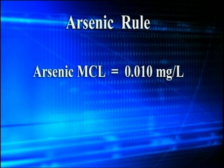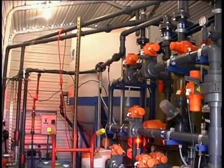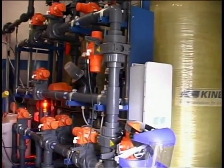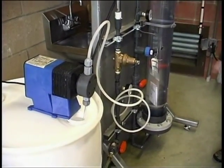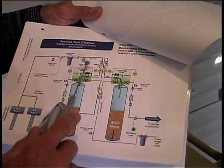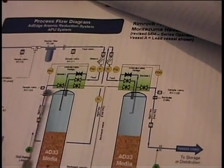The arsenic rule established a new maximum contaminant level, or MCL, for arsenic of 10 micrograms per liter that becomes effective January 23, 2006. The arsenic rule identified a number of treatment processes as best available technologies for arsenic removal, such as activated alumina and ion exchange. Because of the many technologies currently available, systems are faced with challenges when identifying and selecting the appropriate compliance strategy for their particular situation.